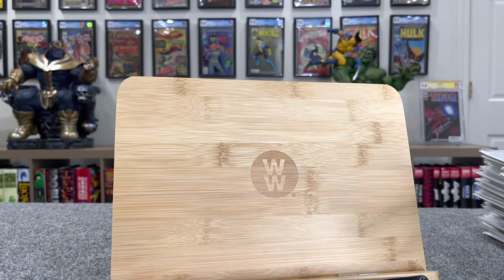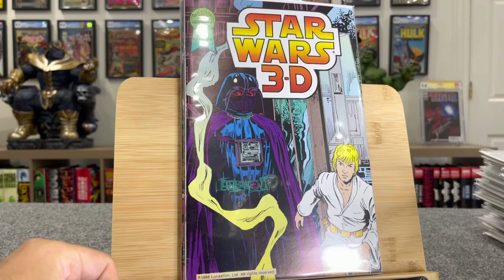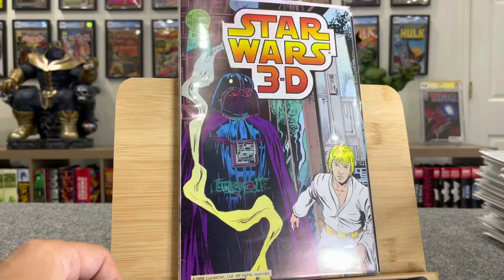This is cool — this is Star Wars 3D issue one, which is worth $25. Issue two, $15. And this issue three is worth $55, and it comes with the 3D glasses. So I thought that was really cool.